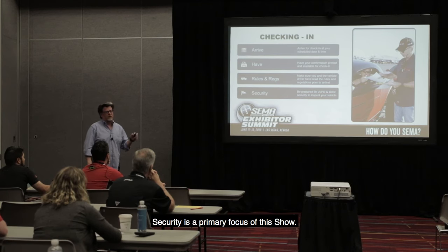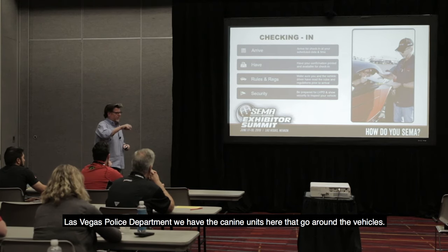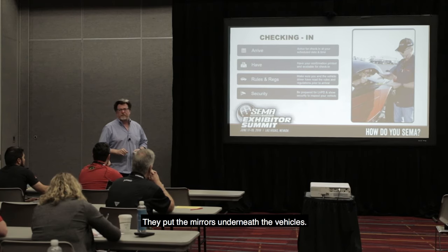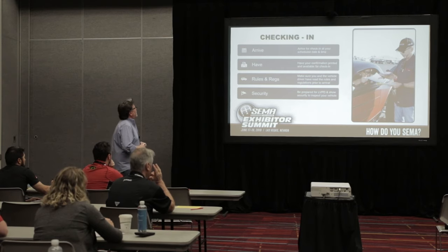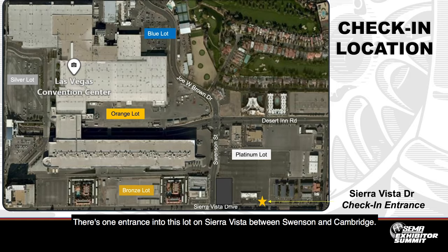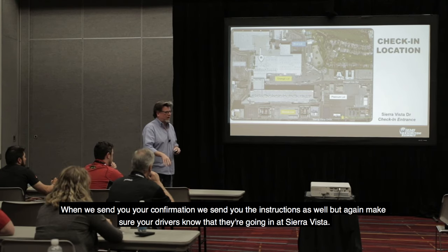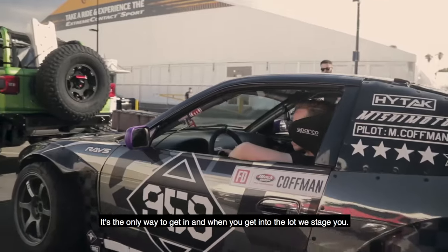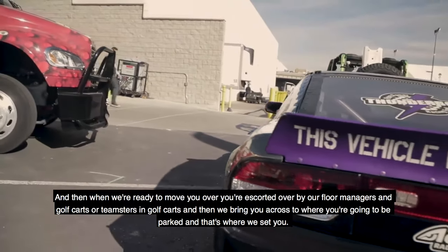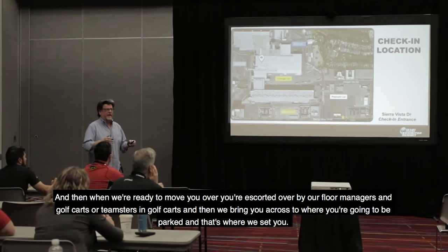Be prepared for security checks — security is a primary focus of this show. When the vehicles arrive, they go through the canine units. Las Vegas Police Department has the canine units here — they go around the vehicles and put mirrors underneath them. We all have to make sure that everything's safe; it's not a delay, it's all part of the process. Check-in is at the Platinum Lot. There's one entrance on Sierra Vista between Swenson and Cambridge. When you get into the lot, we stage you, and then when we're ready, you're escorted over by our floor managers or Teamsters in golf carts to where you're going to be parked.